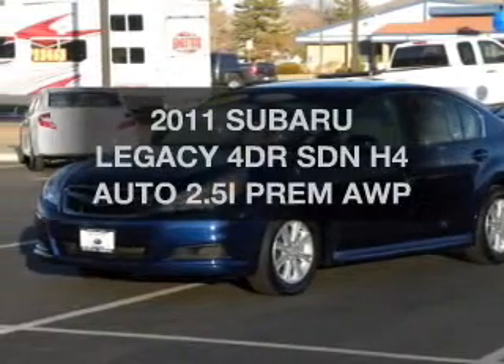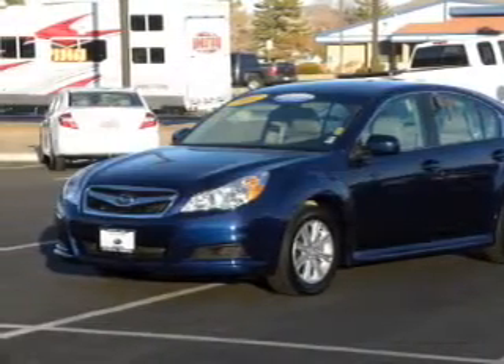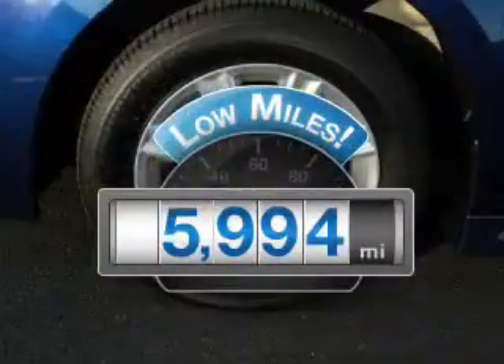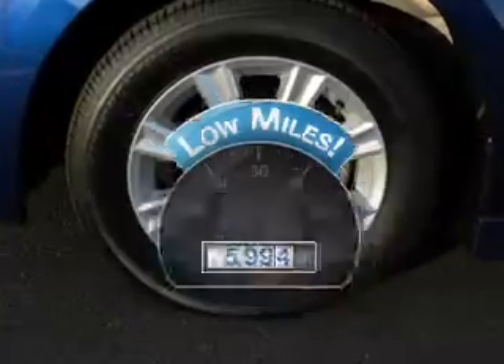Check out this 2011 Subaru Legacy. If you're looking for a first-rate auto, this one could be yours today. With low miles, this automobile will take you far and get you where you want to go.